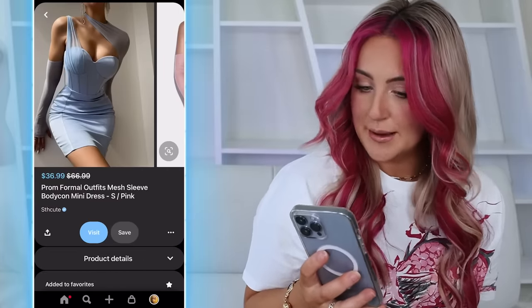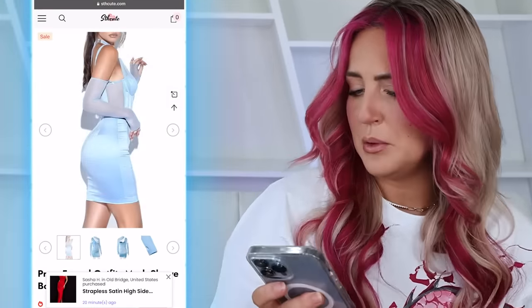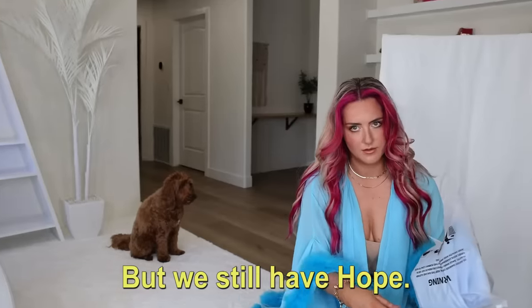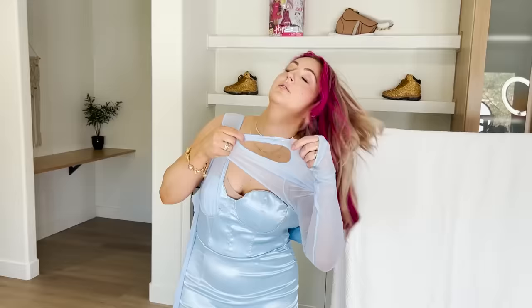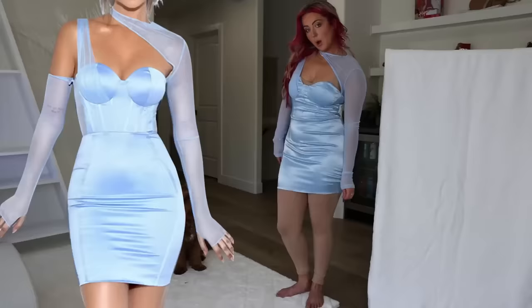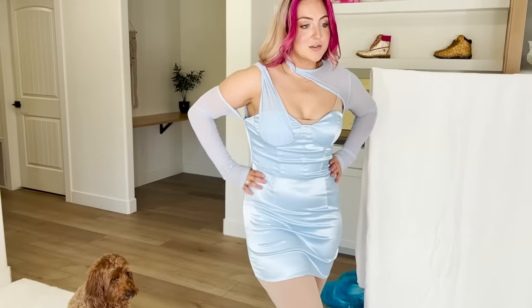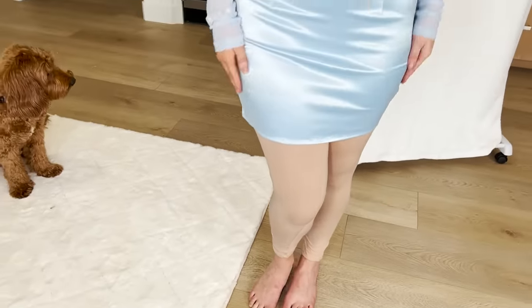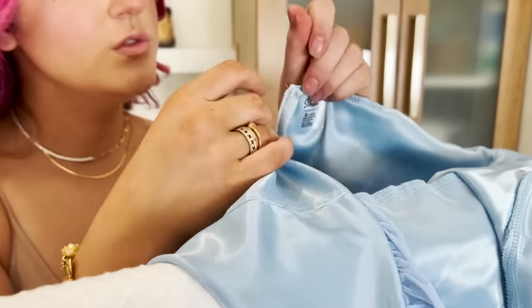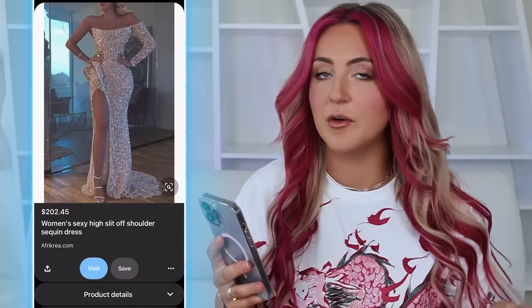Next we have this little blue meshy corset number. The fact that it's $36 is a little bit concerning. The photos look pretty real, but we'll see. I don't remember what this hole is for — does my head go through that? I don't think my head's going to fit through that. To be fair, this is probably the best fitting one out of all of them. Honestly, this would be a really cute Cinderella Halloween costume. I actually don't hate this for being $36 — I think this is my favorite so far. Oh no, what happened to it? It was the cutest one. We got what we paid for, I guess.